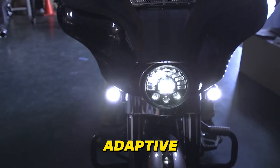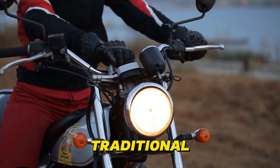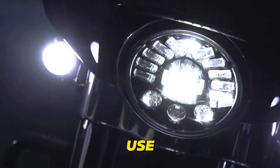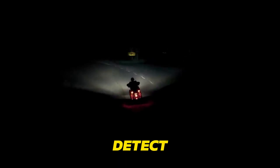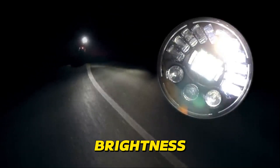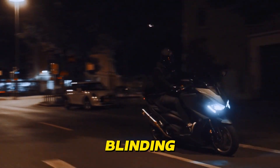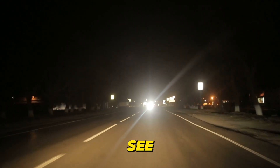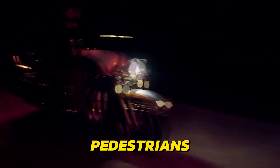Adaptive Headlights are bringing a new level of intelligence and safety to motorcycle illumination. Unlike traditional headlights with fixed beams, adaptive headlights use sensors and AI algorithms to continuously analyze the road ahead. They detect oncoming traffic, curves, and changes in ambient light, automatically adjusting their brightness and beam pattern accordingly — so you'll always have optimal visibility without blinding other drivers. When cornering, the headlights can swivel to illuminate the path you're taking, enhancing your ability to see potential hazards. Some advanced systems even project warning symbols onto the road to alert you of pedestrians or animals.